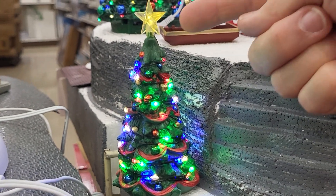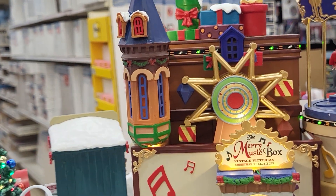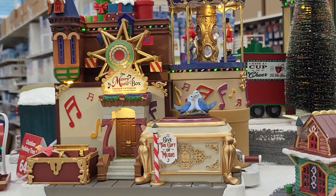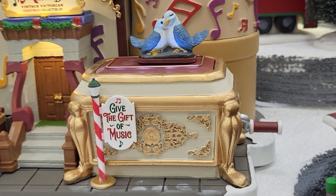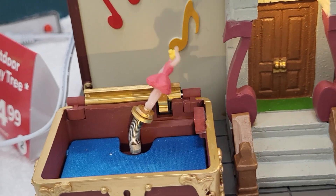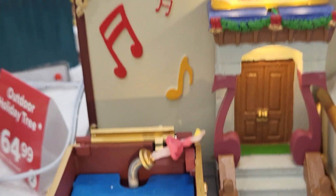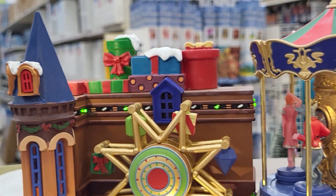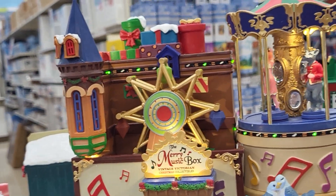I like it — I'll show you how big it is. And here is the Merry Music Box, Vintage Victorian Christmas Collectibles. It's got the birds. I think that was just because the display is worn out. Now these do make music or talk, depending on what you get.